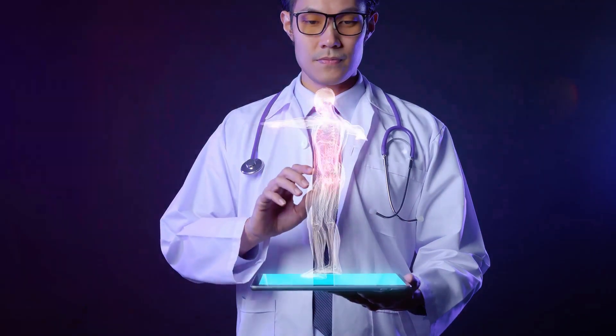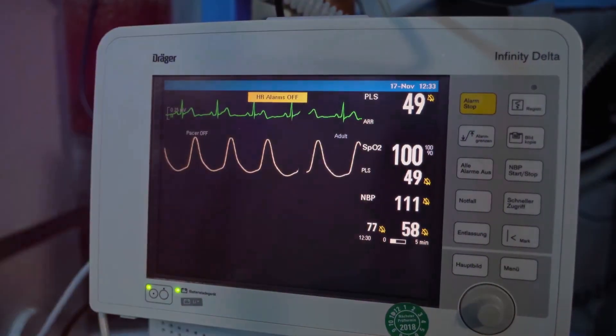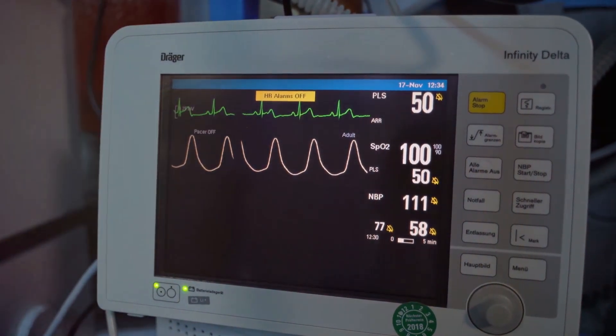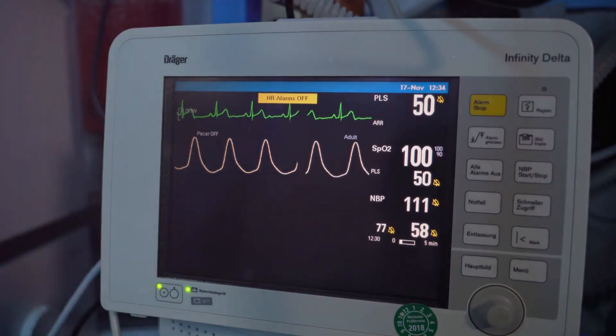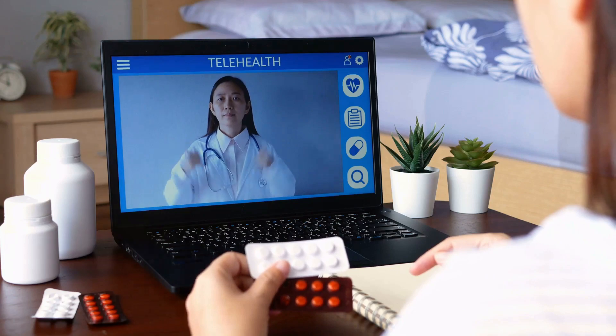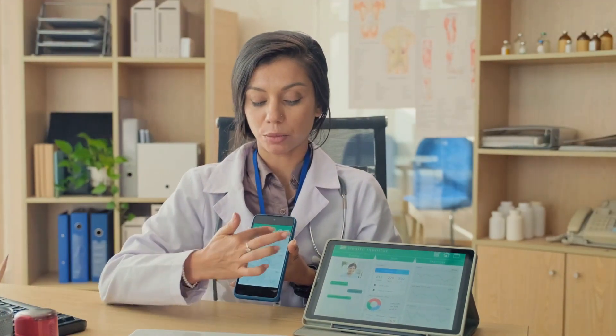In our video, The Future of AI with Remote Monitoring and Telemedicine, we'll walk you through each critical step of the process. So if you're ready to embark on this exciting phase of artificial intelligence in healthcare, don't forget to hit the like button, subscribe for more content, and share your thoughts or questions in the comments below.